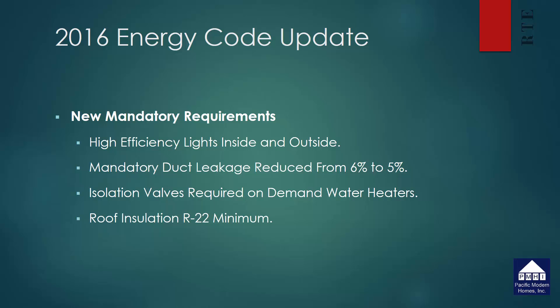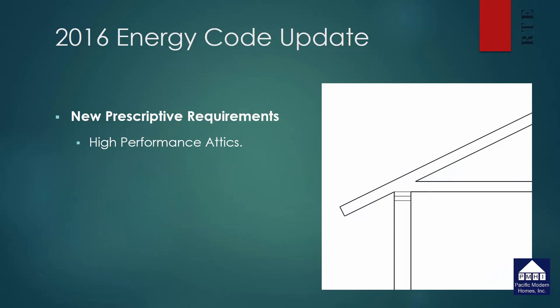These are just some of the mandatory requirements. However, the energy standards are also based on prescriptive standards. The prescriptive standards are used as the basis for the energy calculations that our office provides for most of the houses for Pacific Modern Homes. One of the new prescriptive requirements is high performance attics. The energy commission was interested in making sure they reduce the heat in attic spaces.